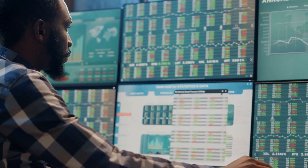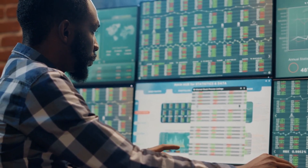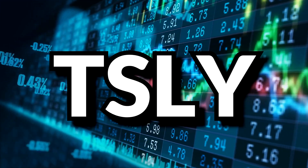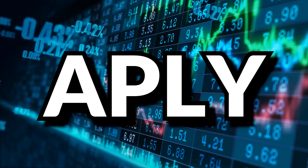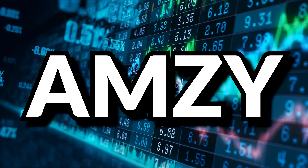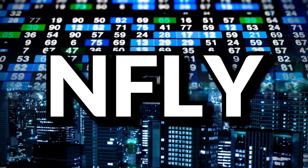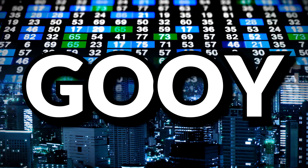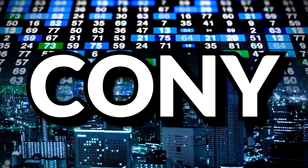All YieldMax ETFs work on the same synthetic covered call strategy, but each one does it on a different individual stock or ETF. The YieldMax ETFs offered include TSLY for Tesla, APLY for Apple, AMZY for Amazon, NVDY for NVIDIA, OARK for the ARK ETF, NFLY for Netflix, FBY for Meta (the parent company of Facebook), GOOY for Alphabet (the parent company of Google), and by the time this video comes out, they'll have probably launched CONY for Coinbase stock.